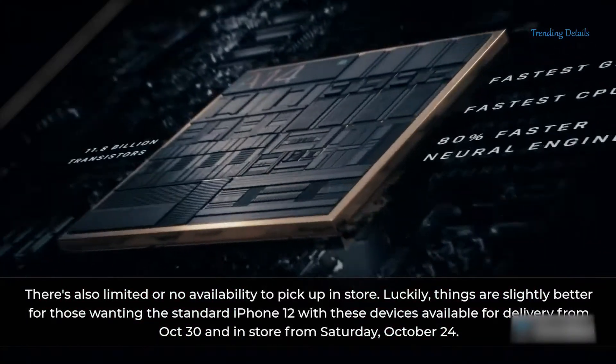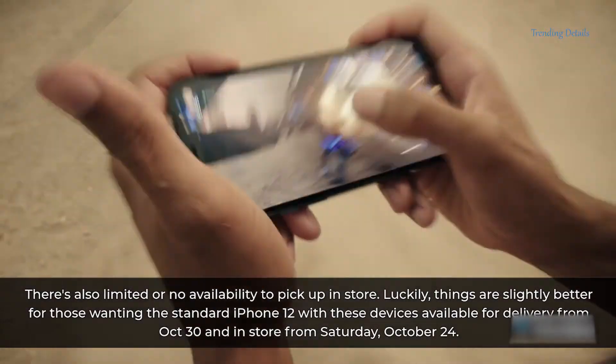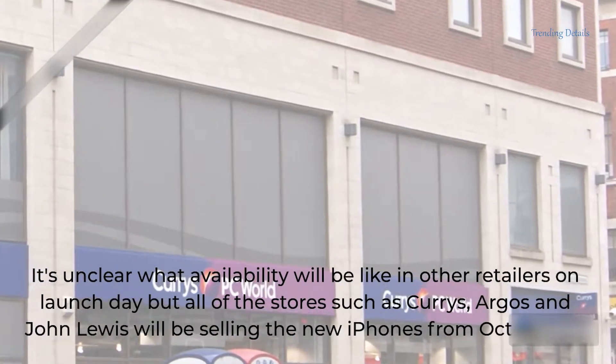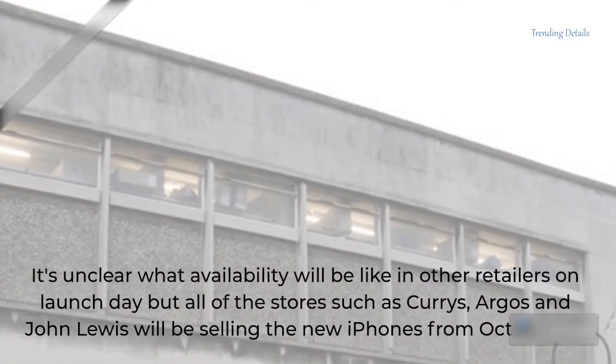Luckily, things are slightly better for those wanting the standard iPhone 12, with these devices available for delivery from October 30 and in store from Saturday, October 24. It's unclear what availability will be like in other retailers on launch day, but all of the stores such as Currys, Argus, and John Lewis will be selling the new iPhones from October 23.